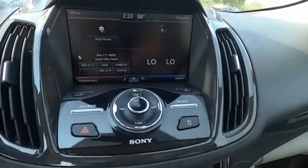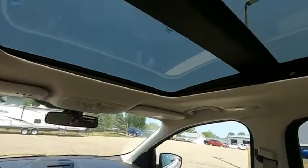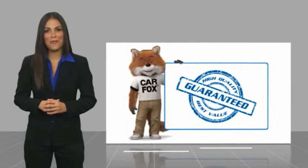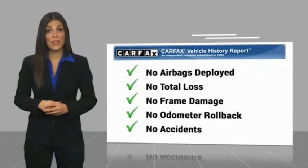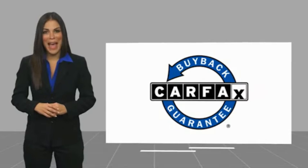Take this vehicle for a spin and see why so many shoppers are now proud owners. Here's another high quality vehicle with a Carfax vehicle history report. Be sure to find a complimentary copy of this report online or contact the dealership. This vehicle qualifies for the Carfax Buyback Guarantee.